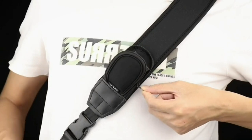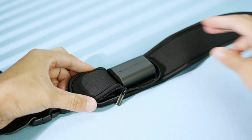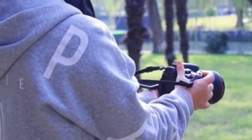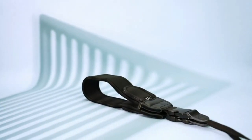Additionally, it features a hidden pocket for storing memory cards, spare batteries, or lens cleaning cloth. Its stylish design and comfortable fit make it the perfect companion for all-day shooting sessions. Experience comfort and convenience like never before with this essential camera accessory.